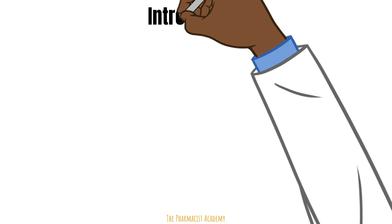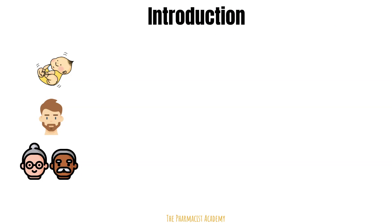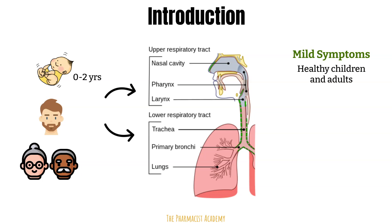RSV causes respiratory infections in children, adults, and elderly people. It infects most children within their first two years of life. This virus can infect the upper or lower respiratory tract. Patients may experience mild cold symptoms — this is seen in healthy individuals and they usually recover in one to two weeks.